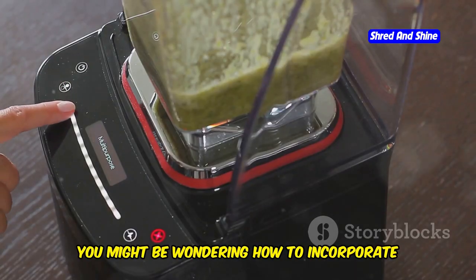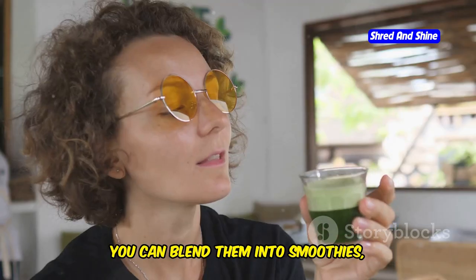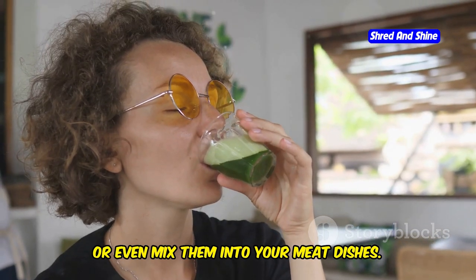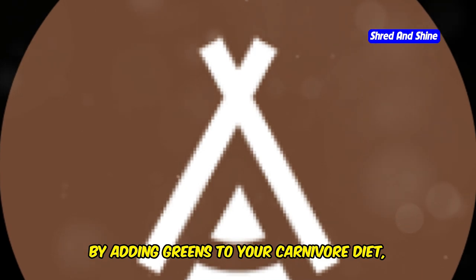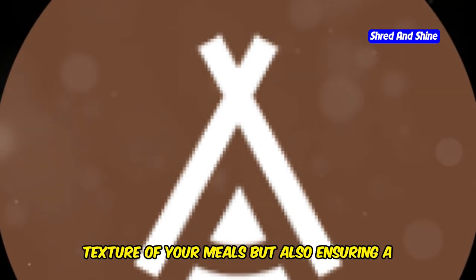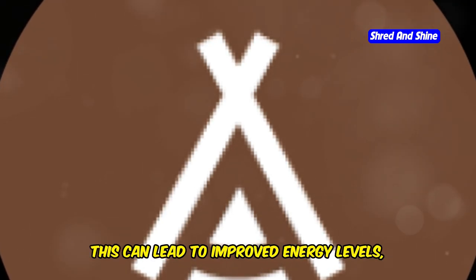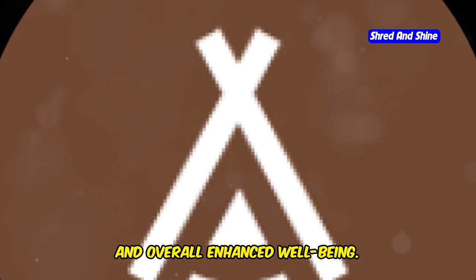You might be wondering how to incorporate these greens into your meals — it's simpler than you think. You can blend them into smoothies, sauté them as a side dish, or mix them into your meat dishes. The possibilities are endless and the benefits are substantial. By adding greens to your carnivore diet, you're enhancing the flavor and texture of your meals while ensuring a more balanced nutrient intake, leading to improved energy levels, better digestion, and overall enhanced well-being.